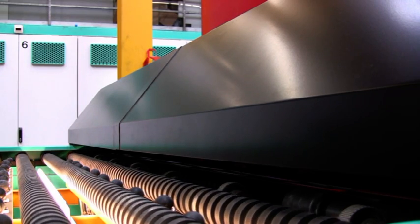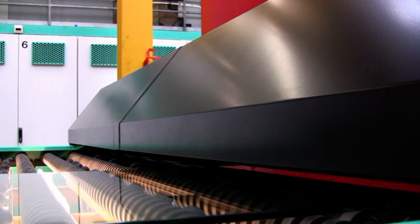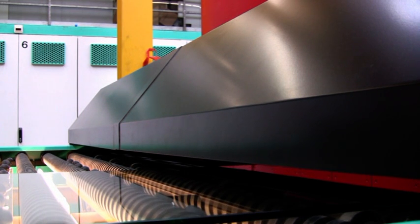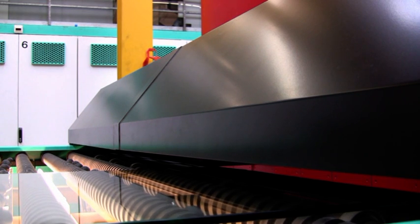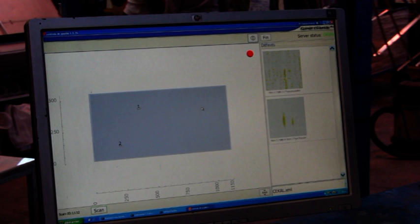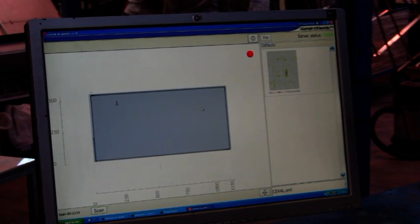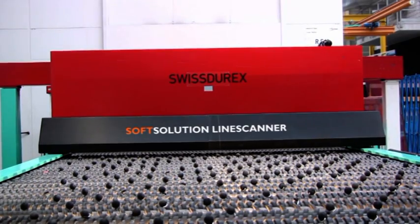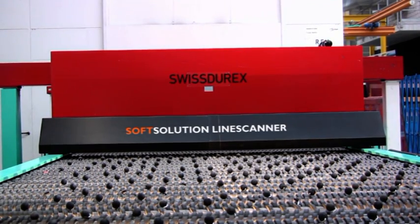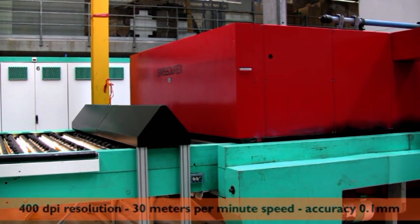Line Scanner — a high-speed, high-resolution and proven solution based on modern scanning modules and optimized LED backlight technology, together with powerful and extraordinary software especially developed for glass applications. Line Scanner uses a 400 dot per inch scanning resolution and can process speeds as fast as 30 meters per minute with an accuracy of 0.1 millimeter.